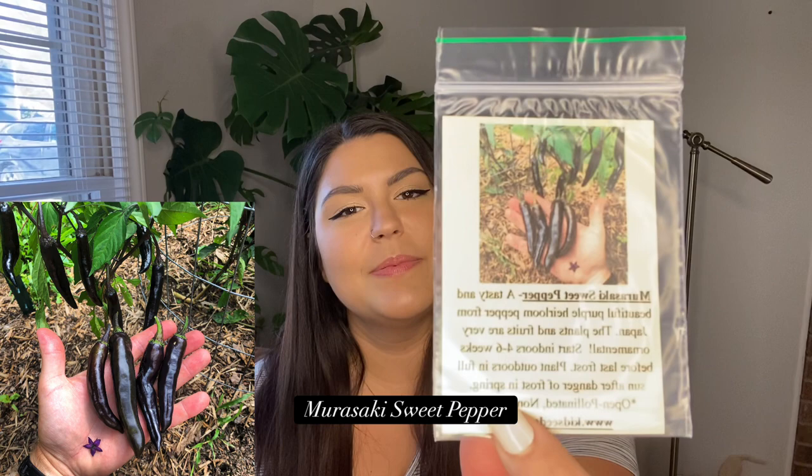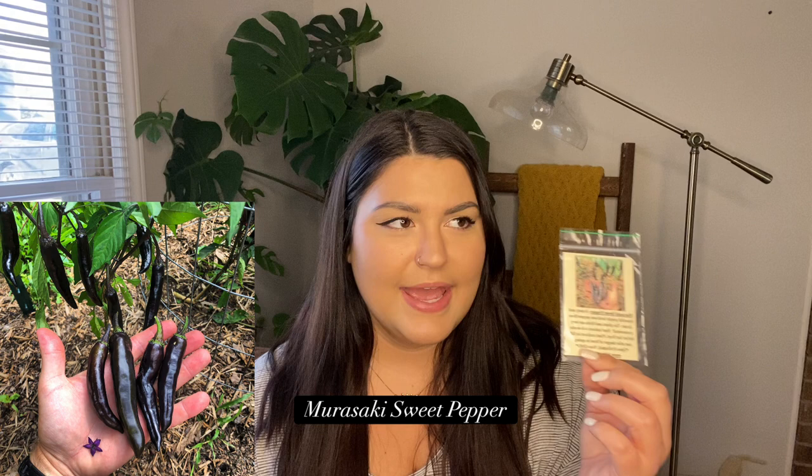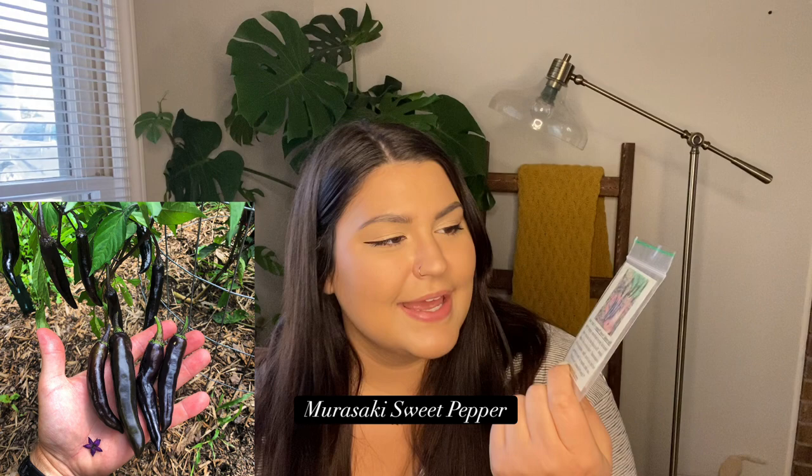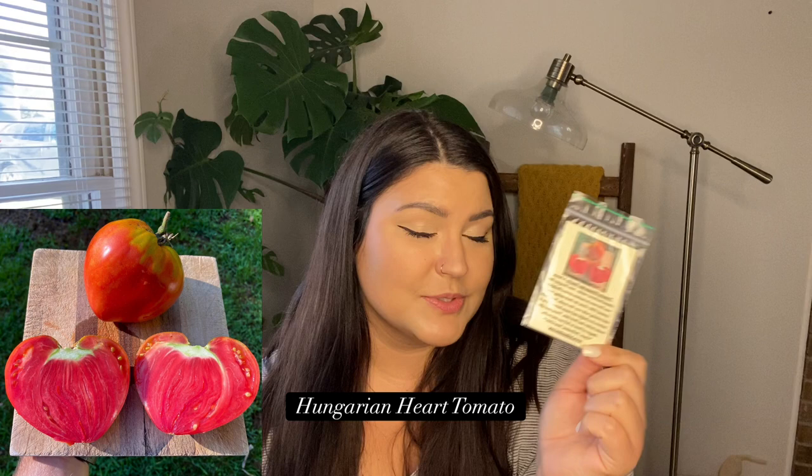Next is the Murasaki Sweet Pepper. I've wanted to grow this for a while — I looked for these seeds last year and they were all out of stock. I'm excited to grow them this year. They're supposed to be really long, slender, totally purple, almost black sweet peppers. They look really unique and I'm excited.